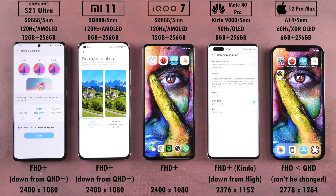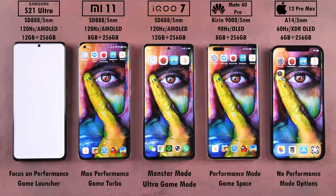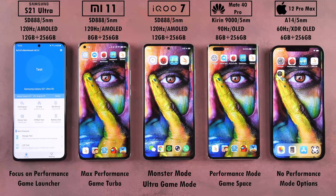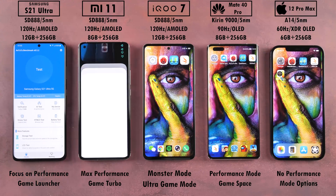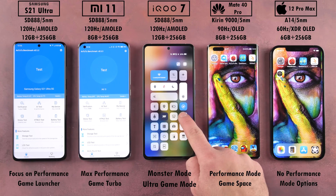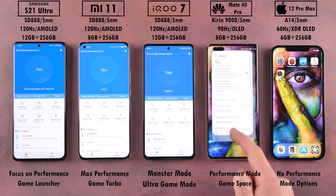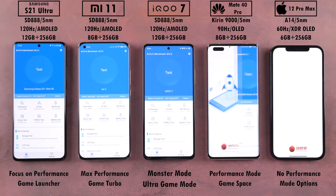The iQoo is stuck to Full HD Plus 1080p resolution, so we're going to match that with the Samsung, Xiaomi, and Huawei. The iPhone sits somewhere between Full HD and WQHD and it cannot be changed. We've enabled Focus on Performance Mode within Game Launcher on the S21 Ultra, Max Performance within Game Turbo on the Xiaomi, Monster Mode and Ultra Game Mode on the iQoo 7, Performance Mode and Game Space on the Huawei, and unfortunately there are no Performance Mode options within the iPhone — not that it really needs it.